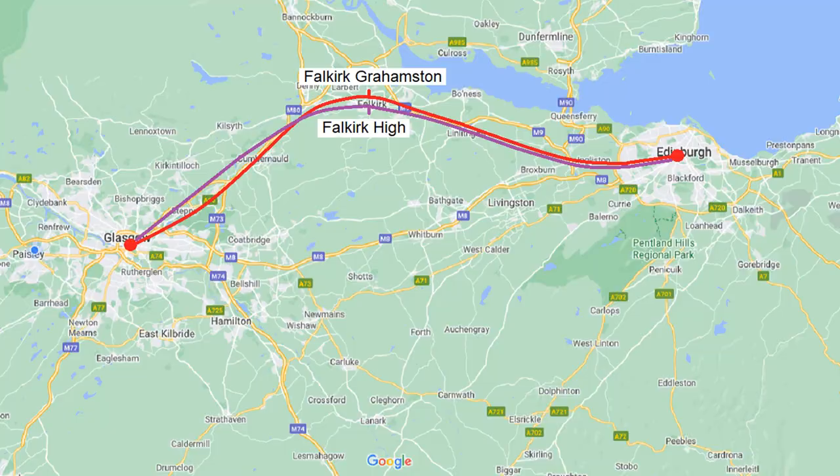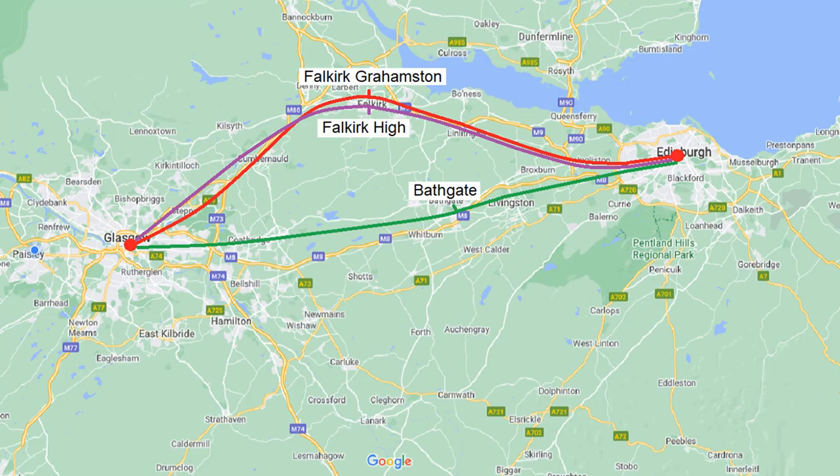Hi everyone. The fastest train between Edinburgh and Glasgow Queen Street takes around about 50 minutes and operates via Falkirk High Station. There's also a service via Falkirk Grahamston that will take about 1 hour and 15 minutes. There's also a service which operates via Bathgate and that will take about 1 hour and 10 minutes.